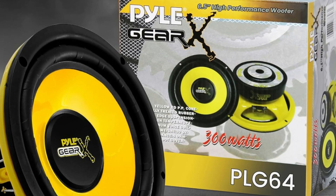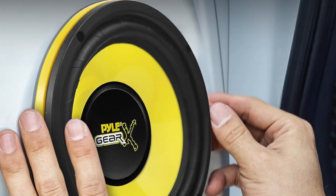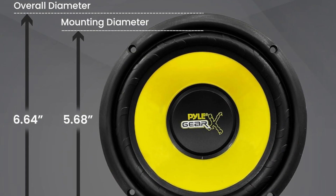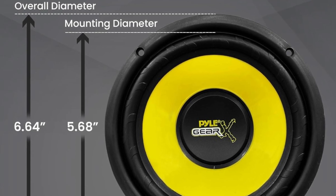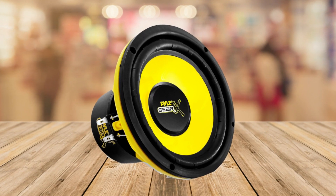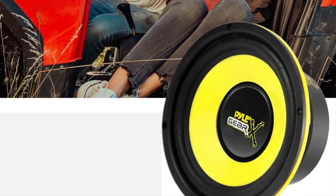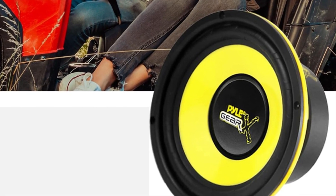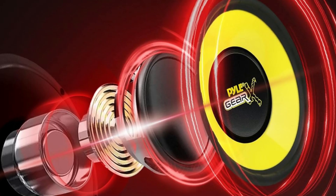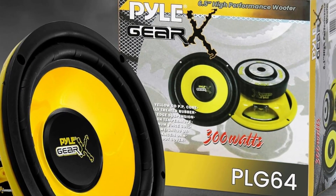The 6.5 inch woofer comes with a 30 ounce magnet structure and a frequency response from 60 hertz to 20 kilohertz — that's the range where the magic happens. The specially treated rubber surround ensures that the speaker stays secure, adding a bit of durability to the mix. And the 1 inch high temperature aluminum voice coil is the secret sauce for the richest sound, ensuring low distortion and creating an open sound stage that you're going to love.